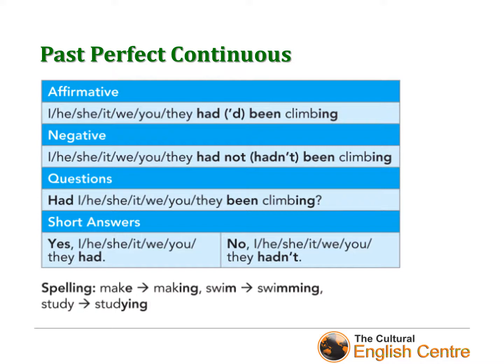Short answers are the same for past perfect simple and past perfect continuous: 'Yes, I had', 'Yes, she had', 'Yes, they had', or 'No, he hadn't', 'No, we hadn't', etc. Again, be careful with spelling. For example, with 'make', when we add -ing we get rid of the final 'e'. In 'swim' we double the final consonant. And in 'study', we keep the final 'y'.